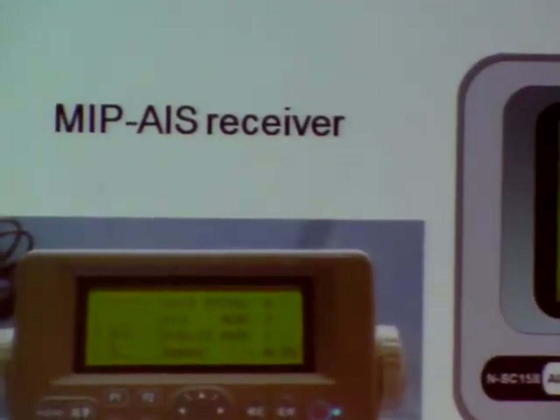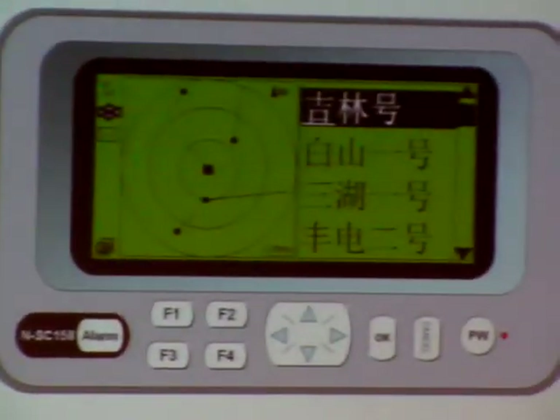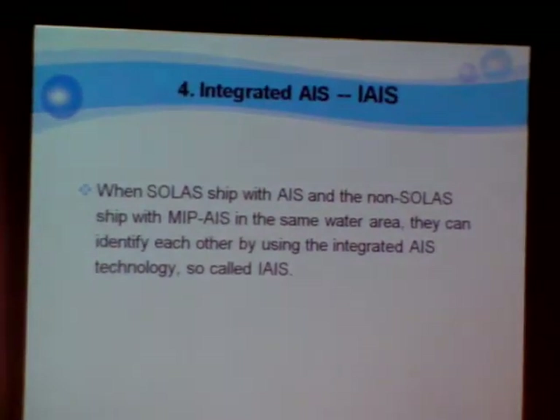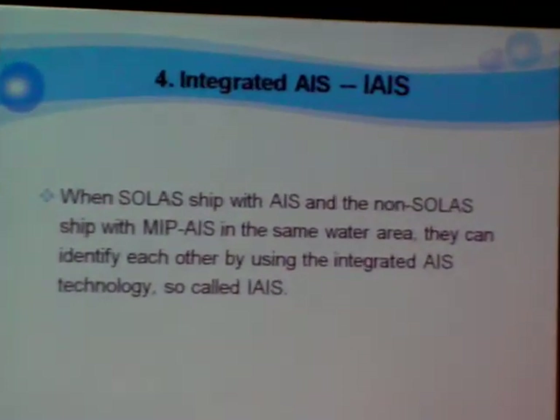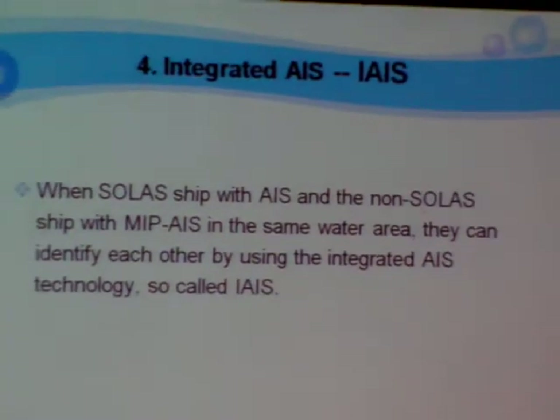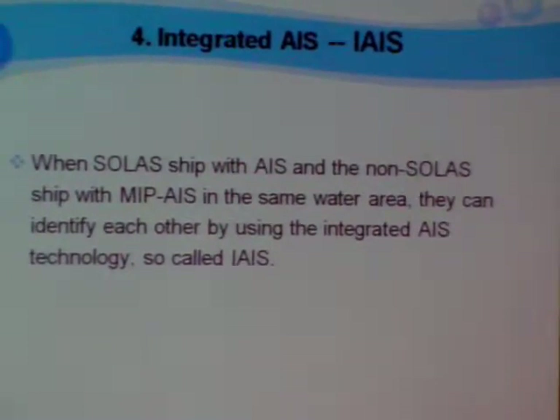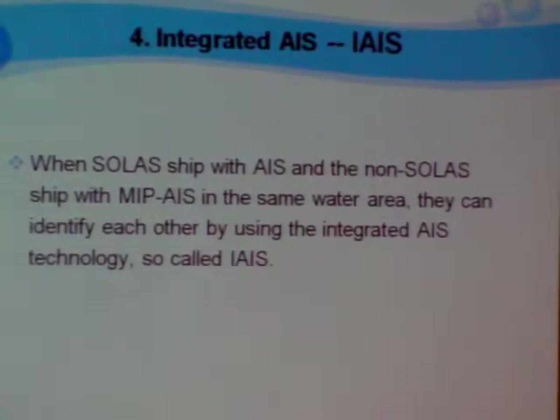This is the MIP-IS receiver and this is the MIP center. The next is the integrated IS. When source-shaped with IS and non-source-shaped with MIP-IS in the thin water area, they can identify each other by using the integrated IS, so-called IIIS.